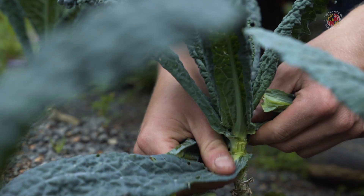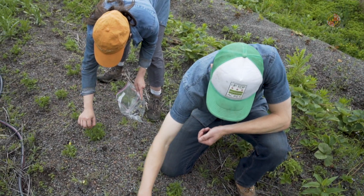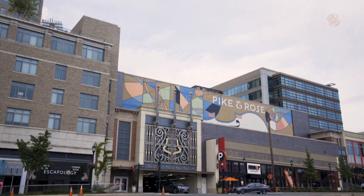We want to grow food closer to where it's consumed. So we're trying to repurpose rooftops and create an urban agriculture industry. The goal of Uptop Acres is to convert underutilized rooftop spaces into vibrant, productive growing spaces.